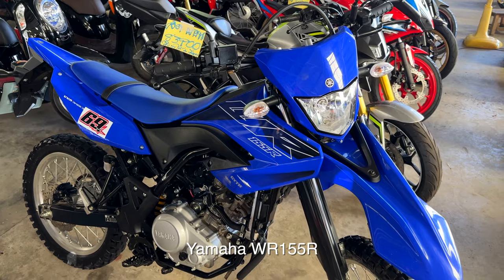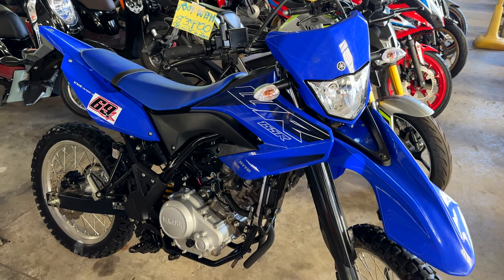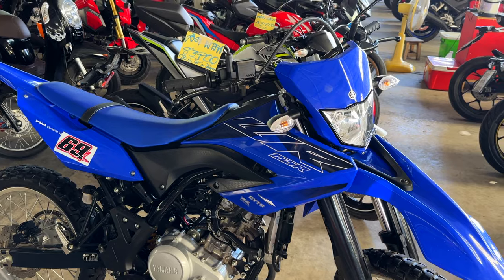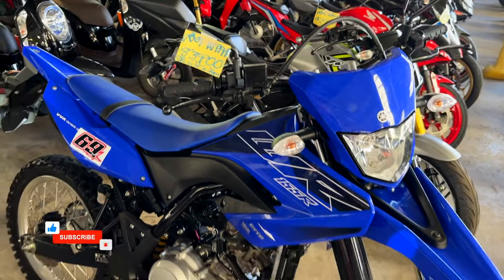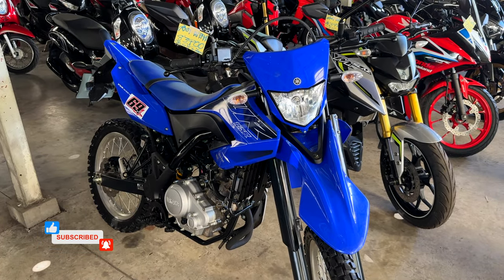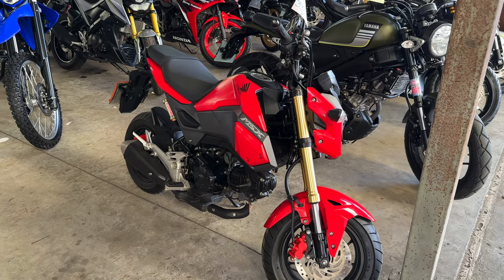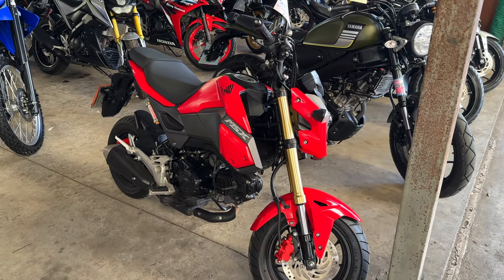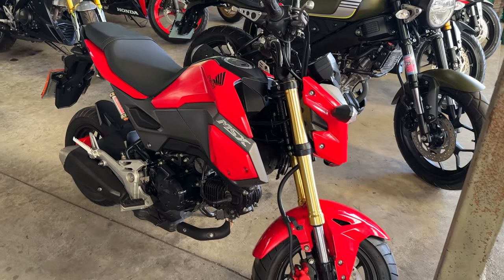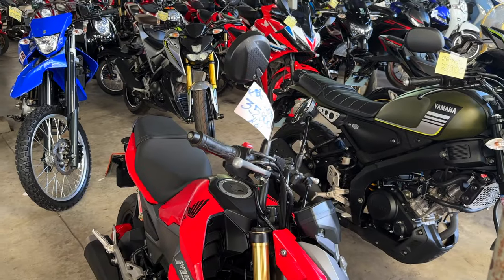For those of you who want a dirt bike — if you live here in Thailand, it's fun to go off-roading — here is a used Yamaha 155R. They're asking 83,900 for this. I wish I would have seen this about a year ago when I was in the market for a dirt bike. If you're looking for something smaller, they have this called the Honda MSX. It is a very short motorcycle, but some of these short ones can be a lot of fun. This one is 35,800 baht.